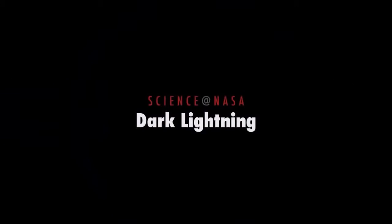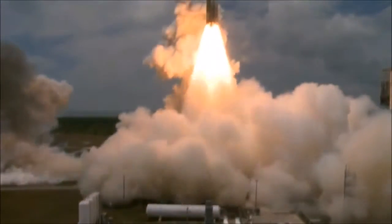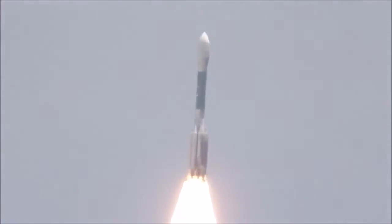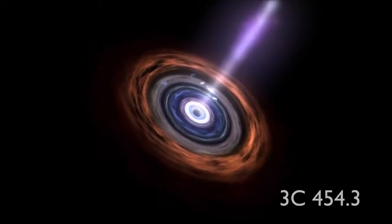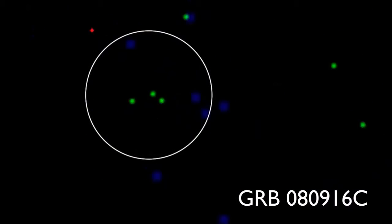Dark Lightning, presented by Science at NASA. NASA's Fermi Gamma-ray Space Telescope was launched in 2008 on a mission to study high-energy phenomena in our universe. The telescope routinely detects things like flares powered by black holes in distant galaxies or outbursts from massive stars going supernova.